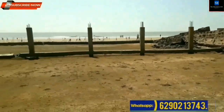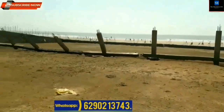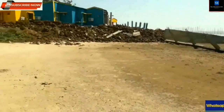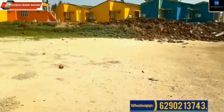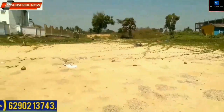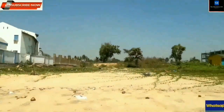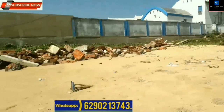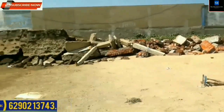190 decimal plot available at Mandarmani. Price: Rupees 4,50,000 per decimal. Frontage at seaside is around 120 feet. Well connected with roads. Total area of land: 190 decimal.